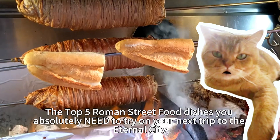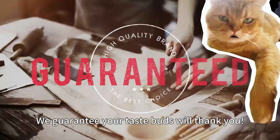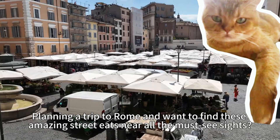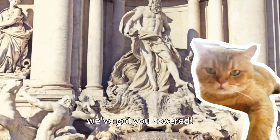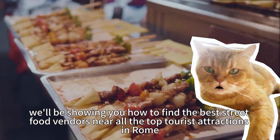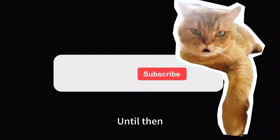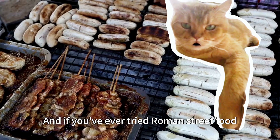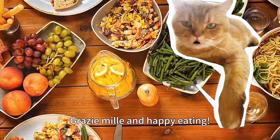There you have it — the top 5 Roman street food dishes you absolutely need to try on your next trip to the eternal city. We guarantee your taste buds will thank you. Planning a trip to Rome and want to find these amazing street eats near all the must-see sites? In our next video, we'll be showing you how to find the best street food vendors near all the top tourist attractions in Rome, making your trip planning a breeze. Until then, subscribe to our channel and hit that notification bell so you don't miss out. And if you've ever tried Roman street food, let us know your favorites in the comments below. Grazie mille and happy eating!